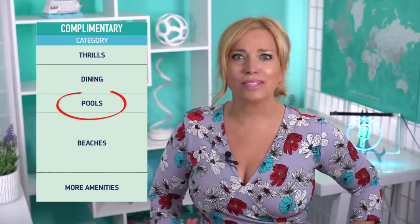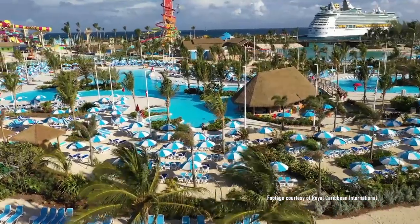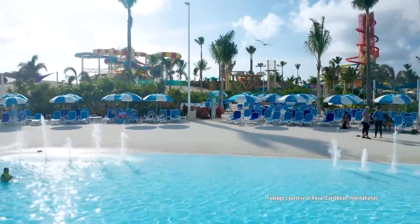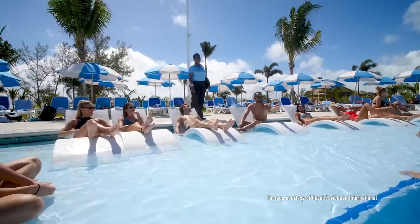Royal Caribbean breaks CocoCay activities into four main categories and one random extra category called pools. We'll cover this random one first and then match the other four up later. The pools category is in the complimentary section and includes the Oasis Lagoon, where you'll find complimentary beach chairs, umbrellas and towels. The Oasis Lagoon is split into three coves: a family-friendly zero-entry pool, a swim-up bar and a relaxation area. Be aware that the cabanas and daybeds in this area require a rental fee. We also suggest you bring your own towels on the island at CocoCay.